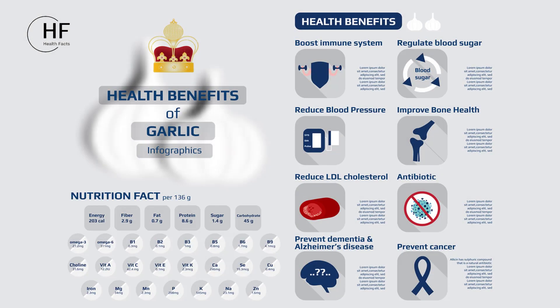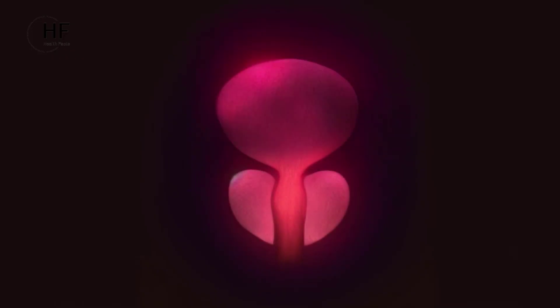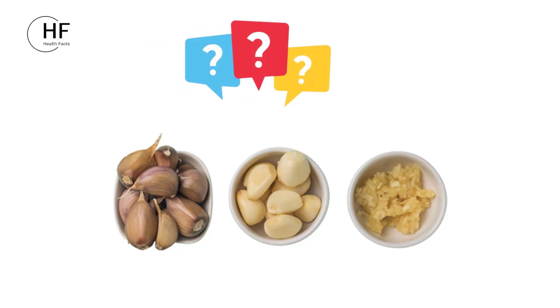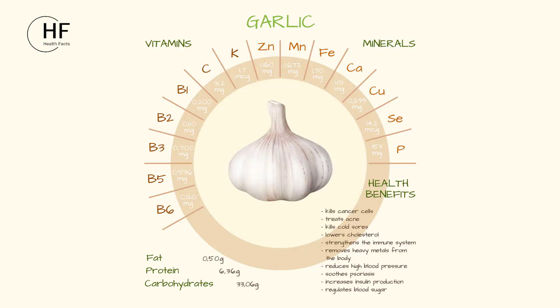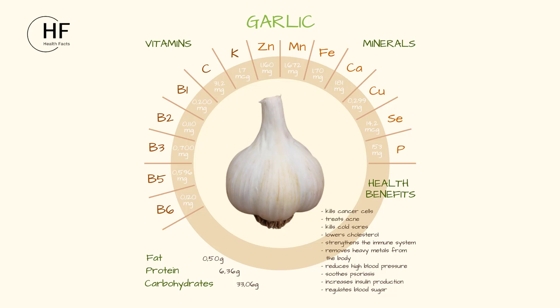Today, we will explore the effects of garlic on prostate health and reproductive health while learning how to incorporate it into our diets to support a healthy prostate. Additionally, we will delve into the daily recommended intake and the best types of garlic to maximize its benefits.